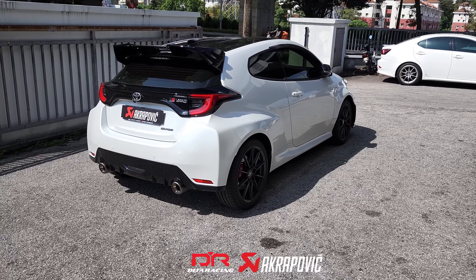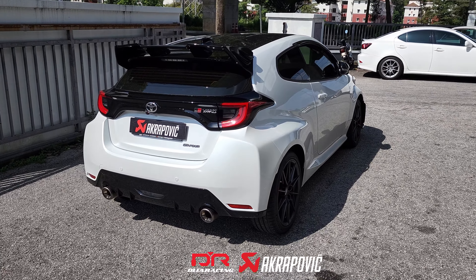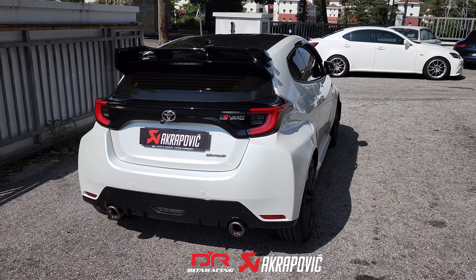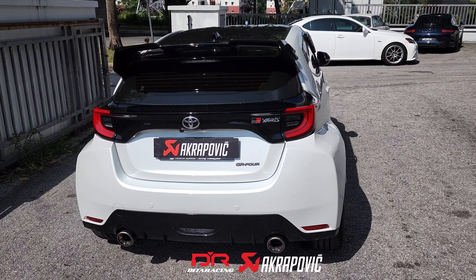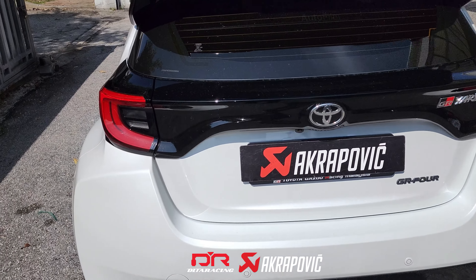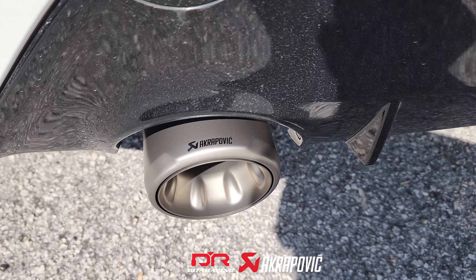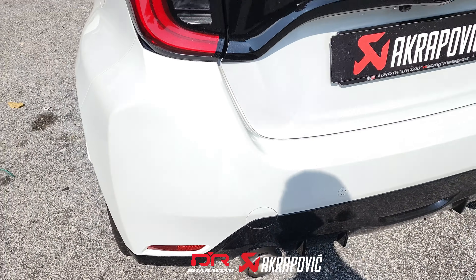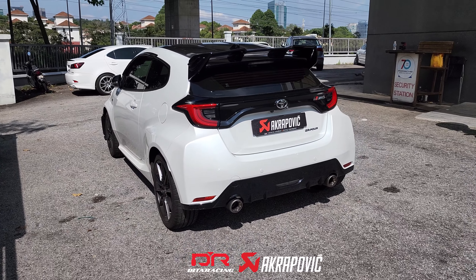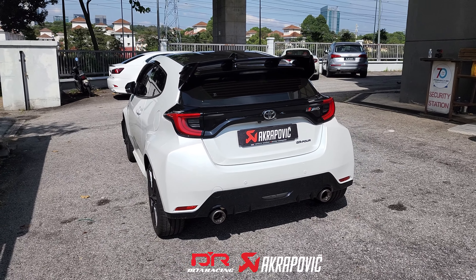And that's it — we have completed the installation of the Akrapovic exhaust system on one of the most highly praised hot hatches in the market currently, the Toyota GR Yaris. Let us know in the comments section below what you think about the brand new Akrapovic exhaust sounds on the pocket rocket GR Yaris. Remember to like and share this video, and don't forget to subscribe to our YouTube channel for more exciting content.